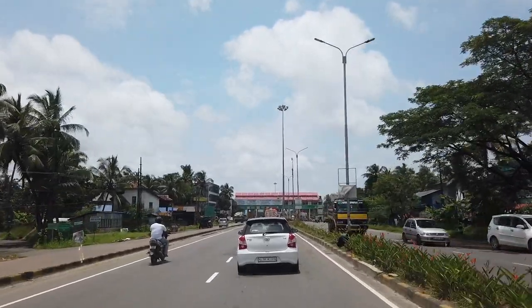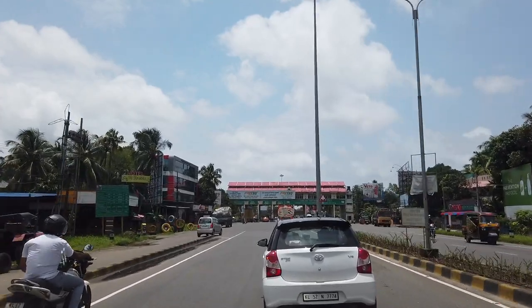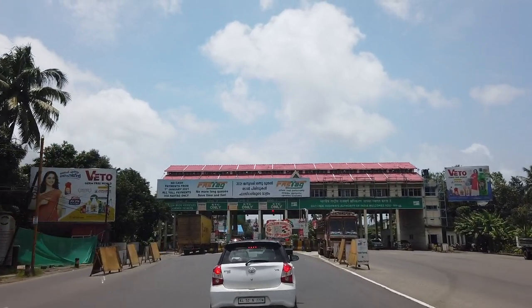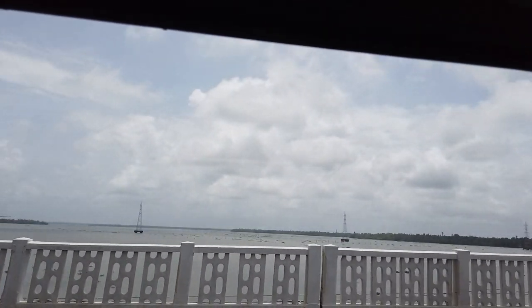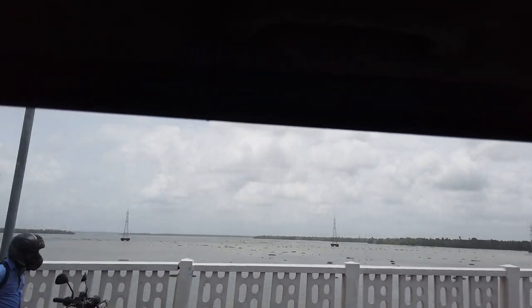From here, we move on to the Kumbulam Toll Plaza. This is the southern side of Cochin City towards Alapura and a prominent landmark. As soon as you cross the Kumbulam Toll Gate, you come across a picturesque location — a huge water body where the beautiful backwaters of Kochi will mesmerize you.